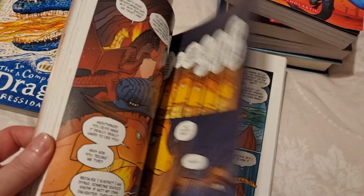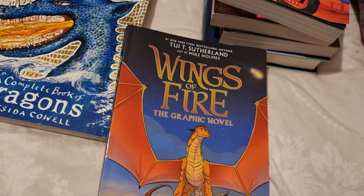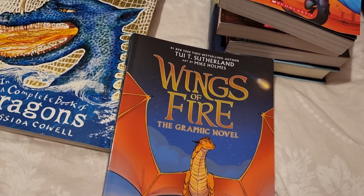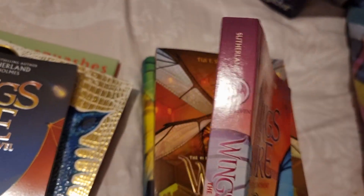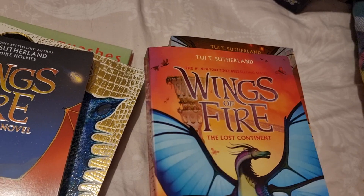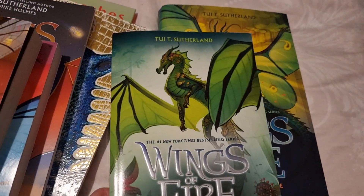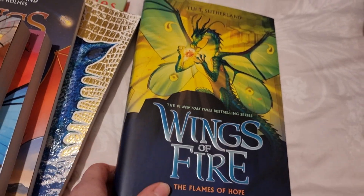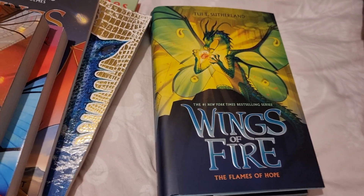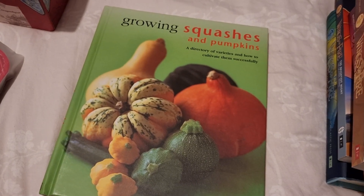I got her the next graphic novel in the Wings of Fire series — this is book five. Book six isn't coming out until January, so I'll get her that as a belated Christmas present; it's only on pre-order at the moment. I also got her the last books in the series we didn't have: book 11, book 12, and book 14. Book 13 hasn't arrived yet, and book 15 is still only in hardback, so I went ahead and got the hardback.